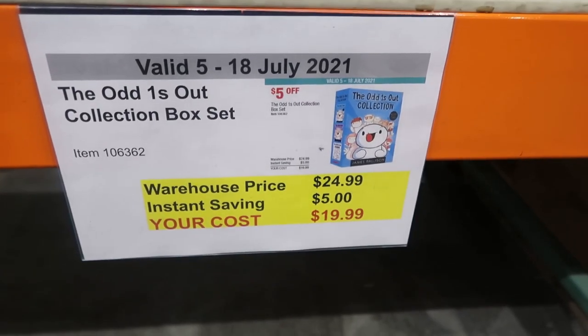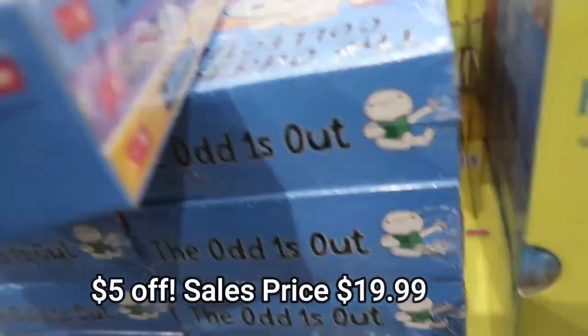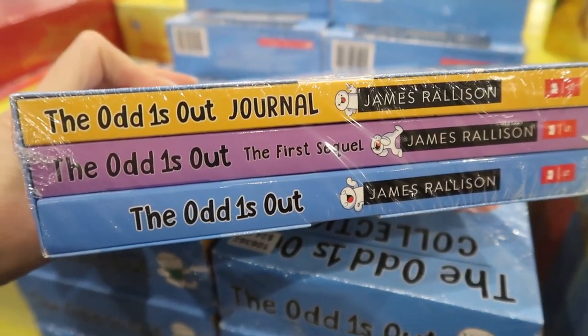The next one is the Odd Ones Out collection box set, saving $5. That looked really cute as well — three books in there. I don't really know much about these books, but you might know something about them.